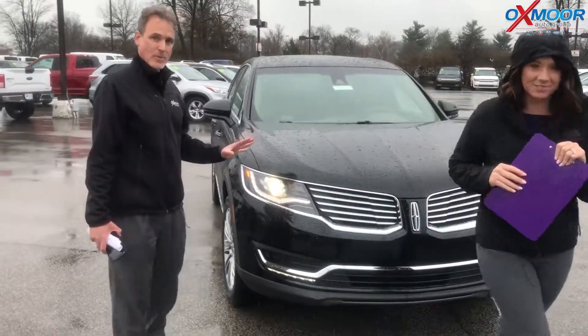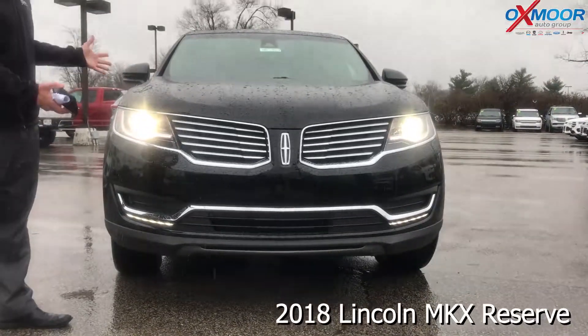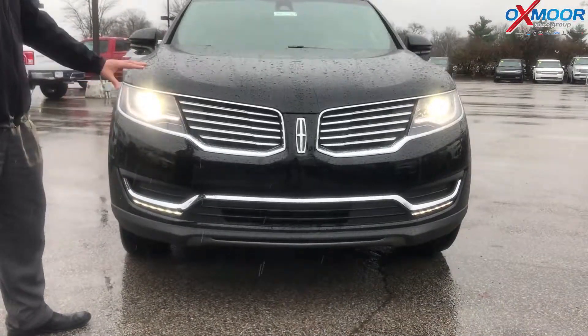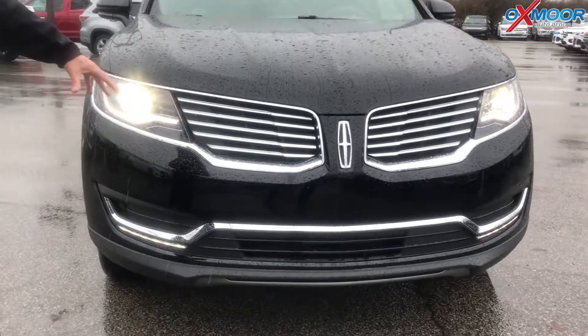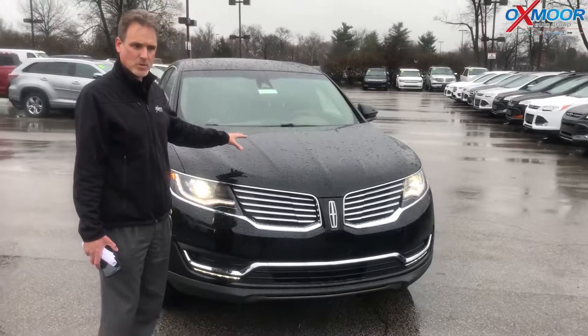This is the 18 Reserve, one of the highline trim levels. You can see the styling — the new styling came out just a few years ago. Aerodynamic front end, the Lincoln grille. We also have LED trim lighting on this vehicle. Under the hood is a V6, 303 horsepower, 270 foot pounds of torque.